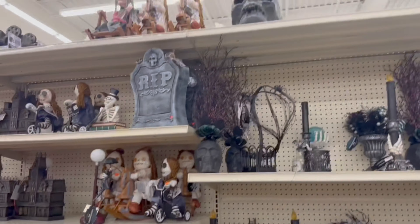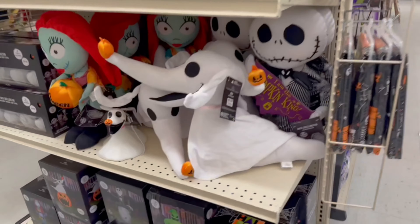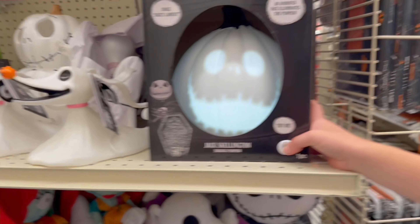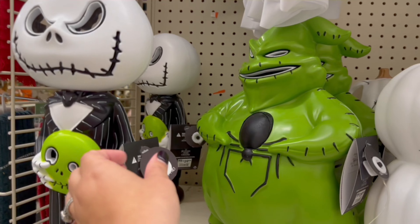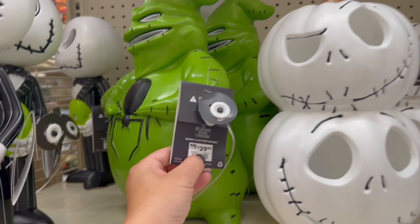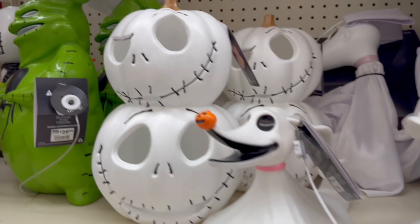Lots of little decorations. They have a big black skull up there. Look at this little Jack and Sally and Zero — look how cute they are! Oh my gosh, this Zero lights up! They have these that are so cute — look how they light up. These little blow molds that light up are adorable; they're $29.99 each. The Zero is so cute for $19.99, and these light up too for $22.99.